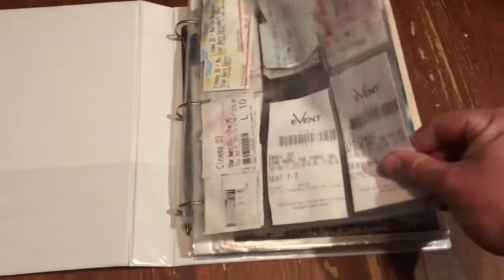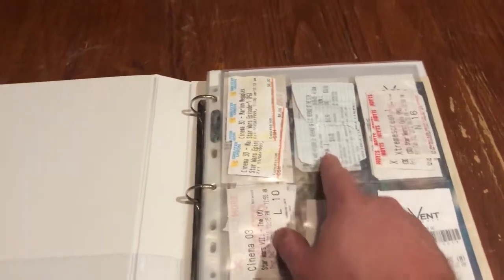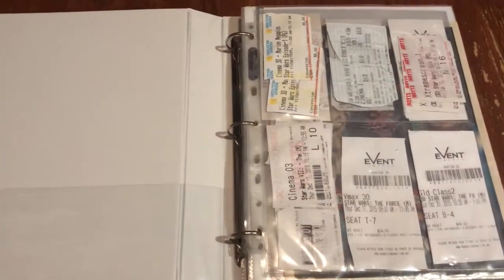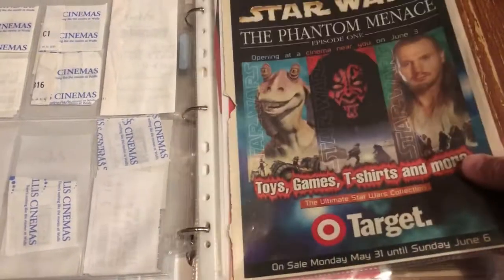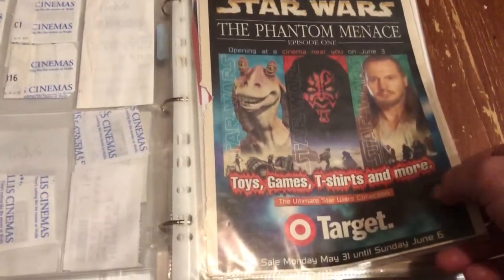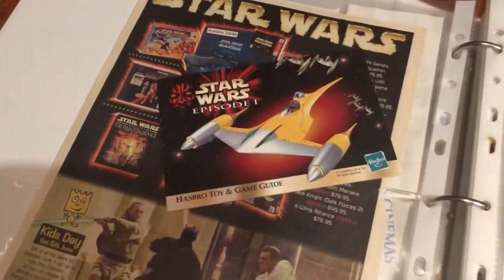Let's look at some movie tickets. One of the dogs has come in to say hello. I've still got my tickets starting from Episode One and Episode Three. I do have my Episode Two tickets somewhere from back in 2002 — they're probably in one of my other folders. But you know, Rogue One, Last Jedi — and we've got a sort of Phantom Menace toy catalog from Target back in '99.